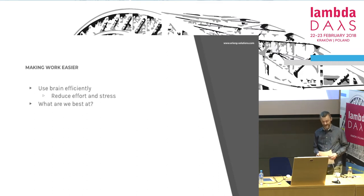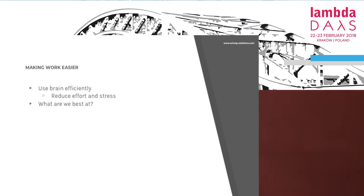Then the main point: we want to make our work easier. We want to use our brain in the way that it's meant to be used — in the right way so it's efficient and productive. What are we best at as human beings? What is the operation that we do in our brain that is most efficient? It's like a bitwise operation in computing — the fastest possible thing. What is it?